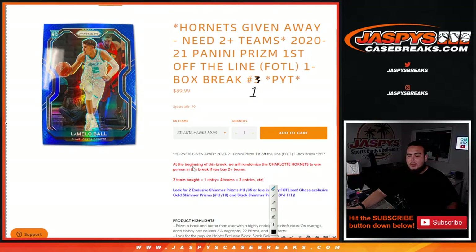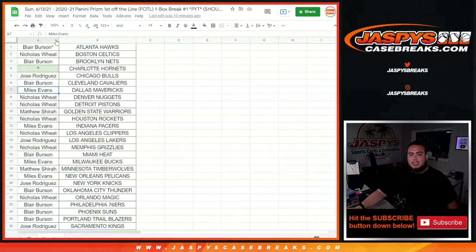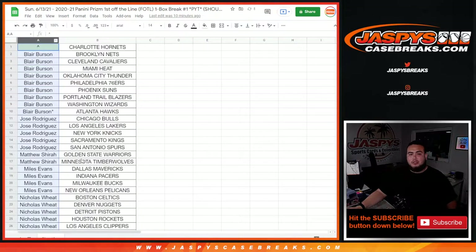Again guys, this is a one box break. If you buy two or more teams, you have a chance to win the Charlotte Hornets. If you buy two teams, you get one entry; you buy four teams, you get two entries, etc. Also look for exclusive Shimmers Prisms numbered to 35 or less in every First Off The Line box, chase exclusive Gold Prism Shimmers numbered to 10 or less, and Black Shimmers numbered one-of-one.